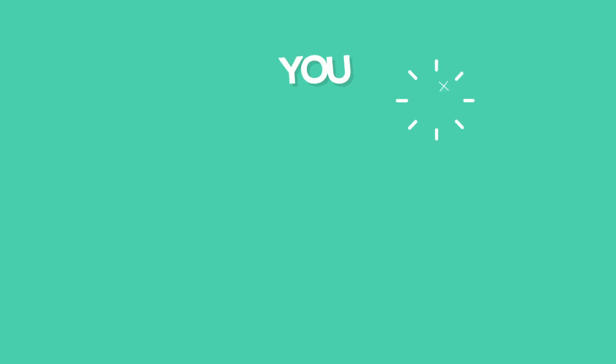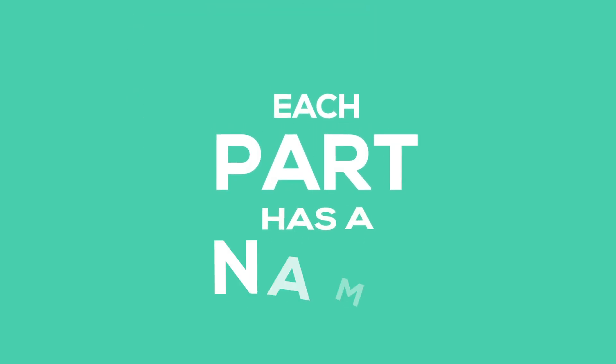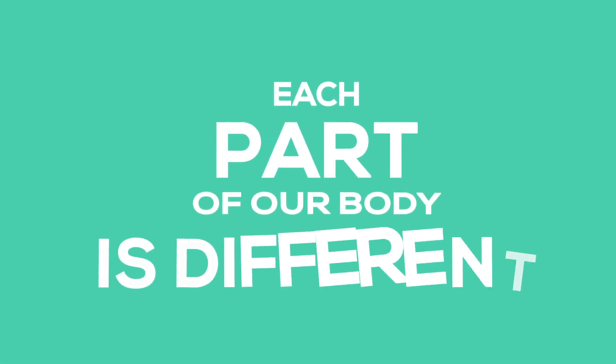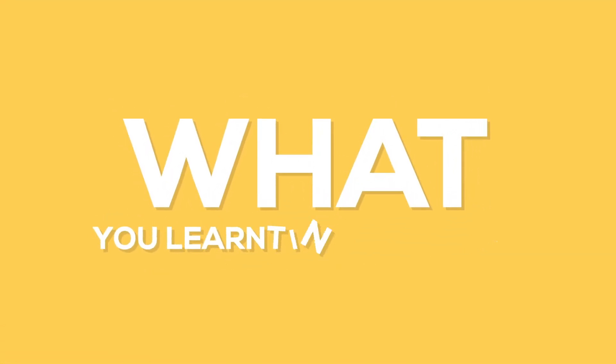In standard one, you learned that our body has many parts. Each part has a name. Each part of our body is different and is useful. Let us quickly have a look at what you learned in standard one.